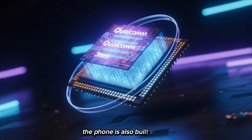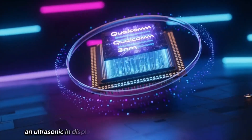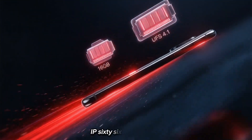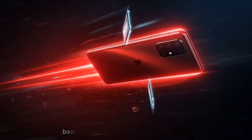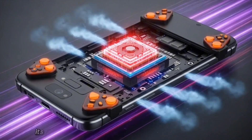The phone is also built really strong. It has a metal frame and an ultrasonic in-display fingerprint scanner. And here's the crazy part — it carries IP66, IP68, IP69, and IP69K certifications. Basically, this thing is built like a tank: water, dust, pressure, heat — it's ready for all of it.